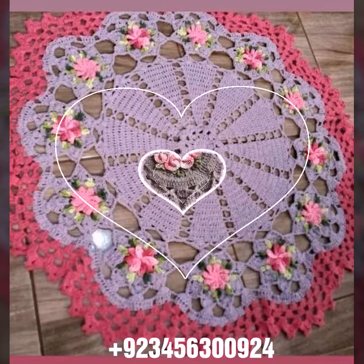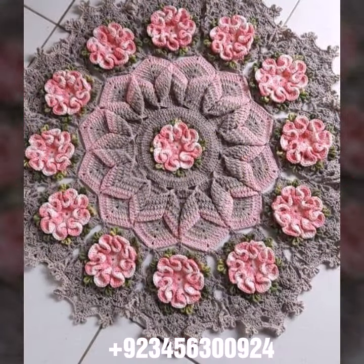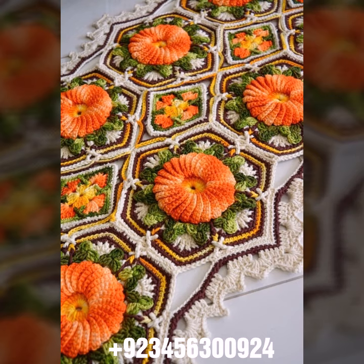Crochet baby bow design, cap design, scarf and capelet design. Also crochet women's jewelry like crochet women's necklace design, earring design, bracelet design, and feed jewelry like crochet women's anklet design and baby anklet design.